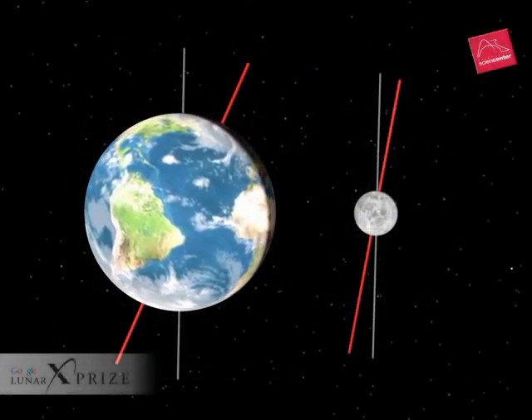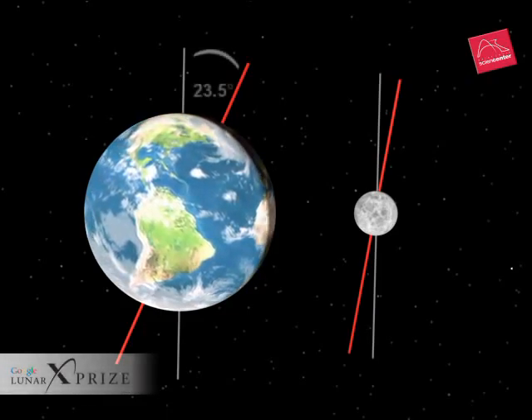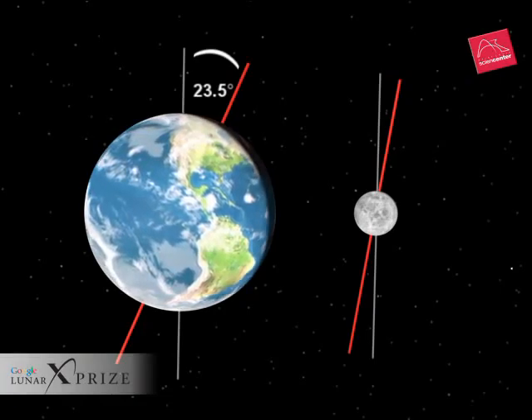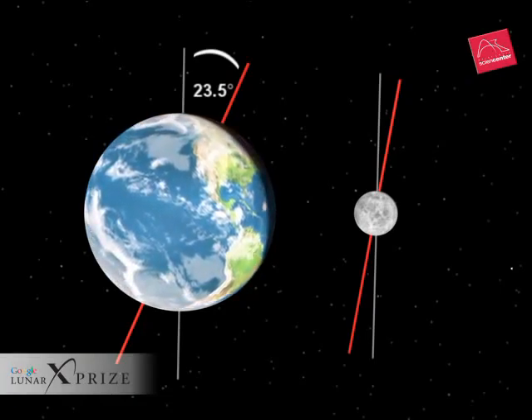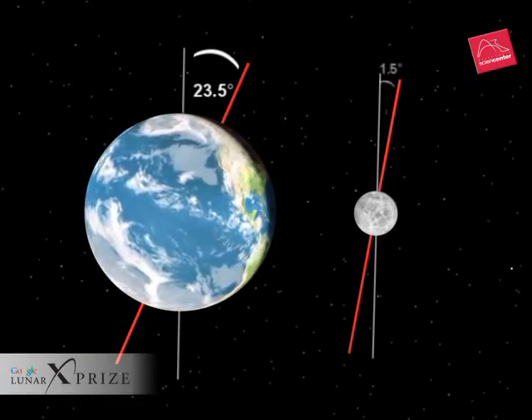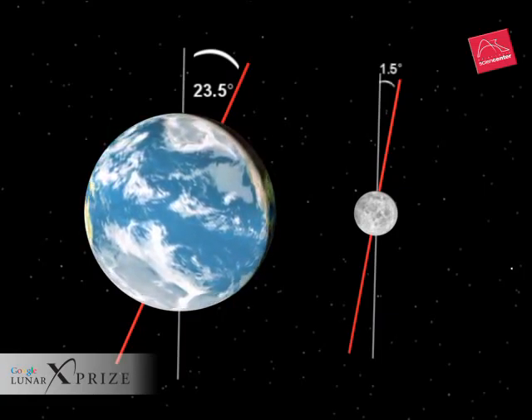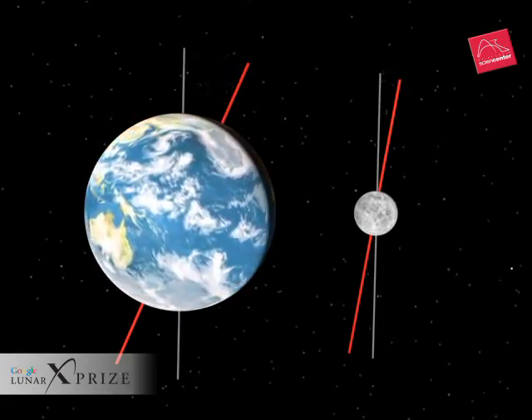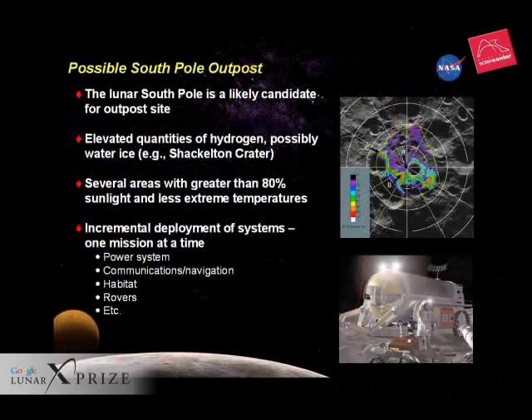The Earth's axis of rotation is tilted 23½ degrees. In summer, our days are long because the northern hemisphere is tilted towards the sun. Because the moon's axis of rotation is only inclined 1½ degrees, there are no polar summers, no midnight sun on the moon. In fact, there are places on the moon where the sun never shines.